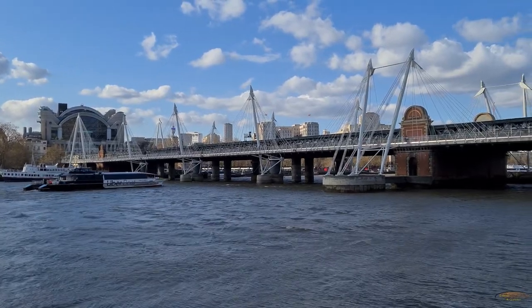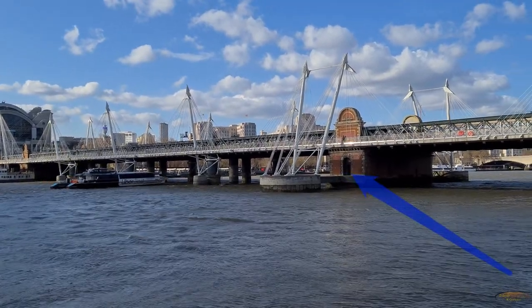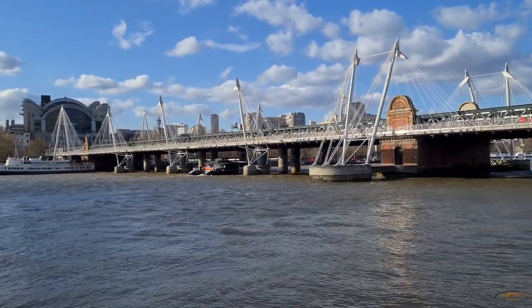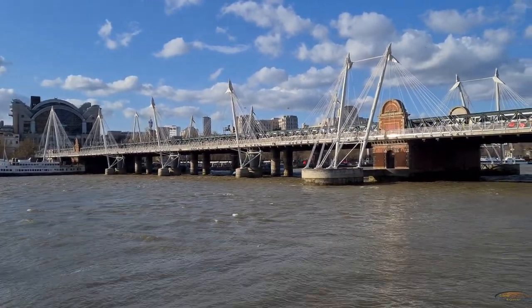Moving slightly further down the river we get a good view of the west side of the bridge and the buttress closer to the south bank. It has an entrance and steps for the steamer boat pier on Brunel's original bridge. It also helps give an idea of how busy the area is — as well as the footbridge there is a boat going under and a train leaving Charing Cross station.